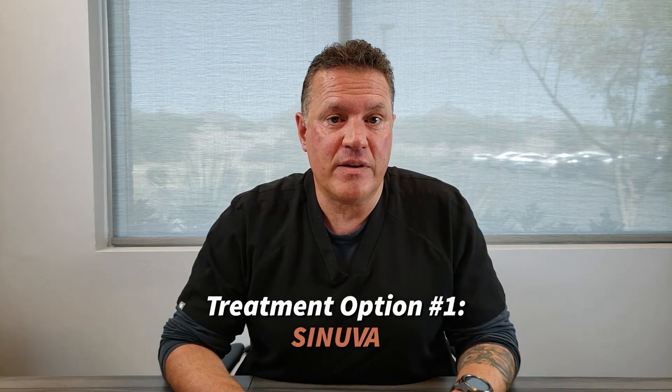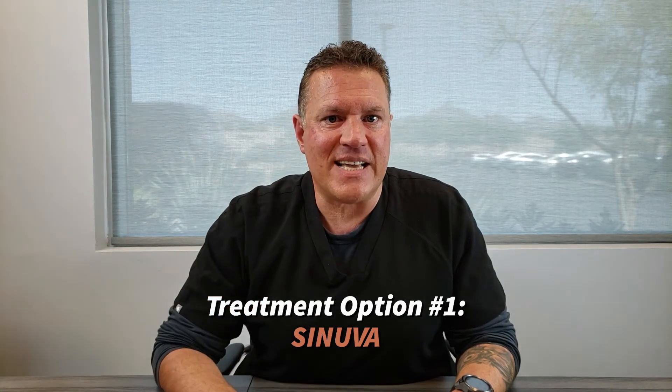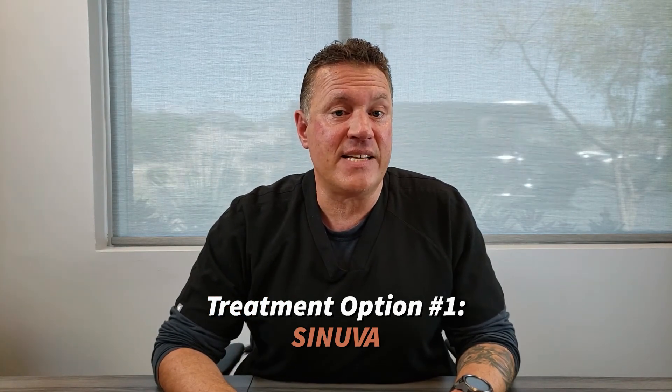For patients who have been diagnosed with nasal polyps and have been treated with multiple different medications including surgery, we at Sinus Analysis Wellness Center may offer alternative ways to treat the nasal polyps. One would be an insert into the nasal cavity called Sinuva — a small steroid-dissolving device that stays inside the nasal cavity for months, releasing steroid on a regular basis to help resolve nasal polyps.